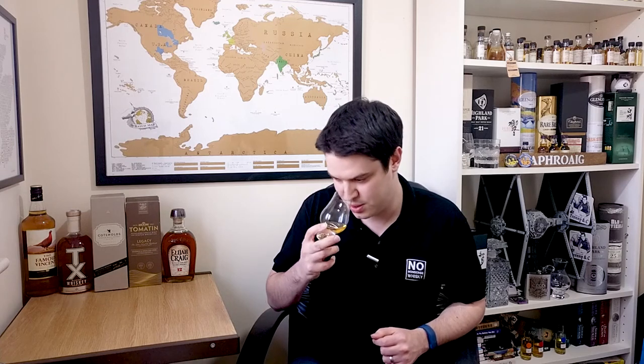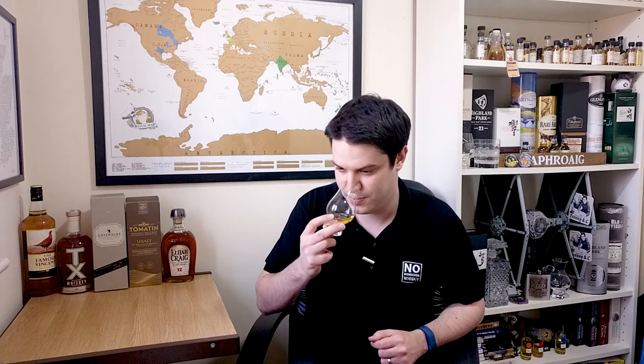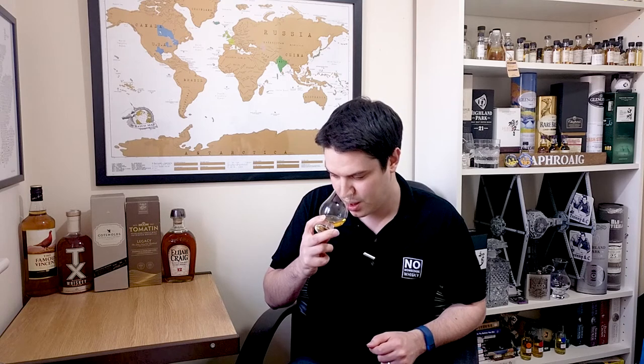On the nose, it's got a sweet mustiness almost — sweet mustiness. Lots of sea air, I get lots of salt from this. Absolutely fabulous if you're into the coast — I love the coast. And if you delve deep, I get some pears off of it as well.